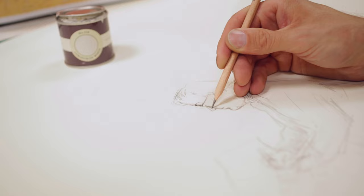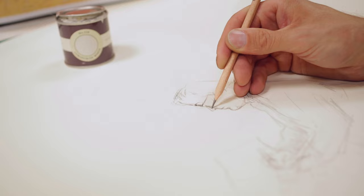Cornforth White is named in memory of John Cornforth, the revered architectural historian and author of English Decoration in the 18th Century. It sits perfectly between Ammonite and Purbeck Stone and is the mid-tone in our Easy Greys neutral family, which are totally understated and extremely versatile.